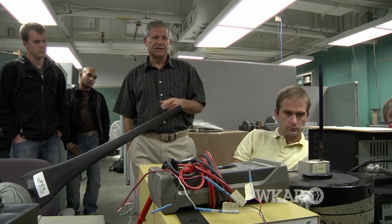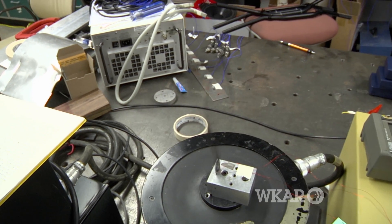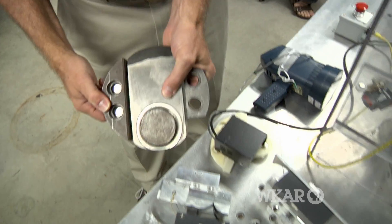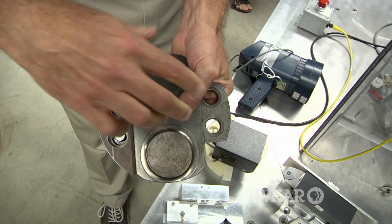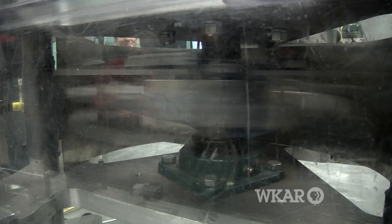In engines, vibration is tied to fuel economy. You can buy engines now where different numbers of cylinders are active depending on the load requirement of the car. But these can only operate in certain regimes because the vibrations become excessive due to the way the engine operates with the reduced number of cylinders.